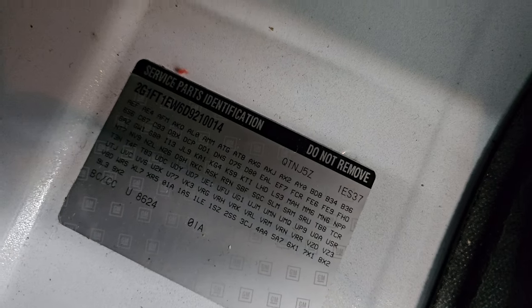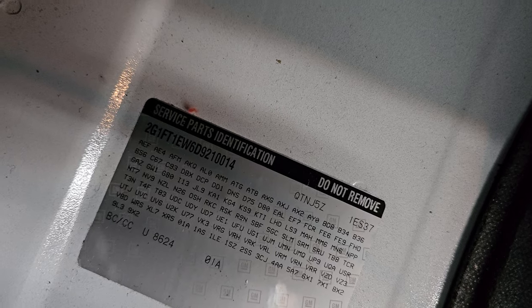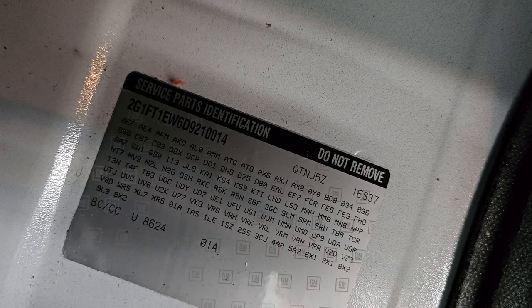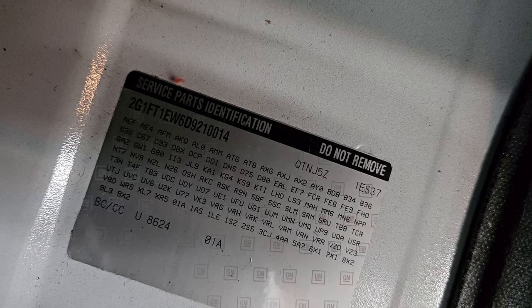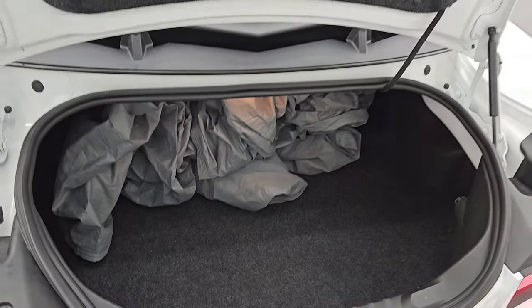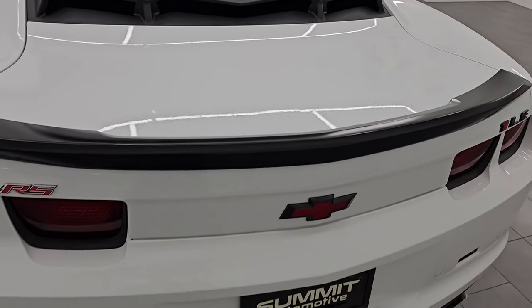This one does come with a car cover. If you ever wondered where your RPO codes are, they are right there — feel free to pause this to make sure this one's got all the options you are looking for. I can see 1LE 2SS at the bottom there. These shocks are doing a nice job holding that trunk lid up, and it shuts nice and solidly.